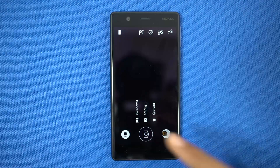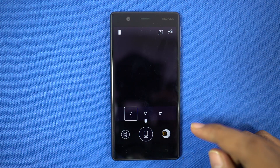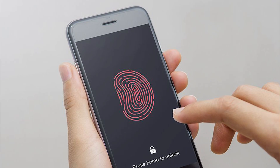So far Nokia 5 and Nokia 3 users have been complaining about camera performance. So as of now, it's better to use the stock camera app instead of downloading it.